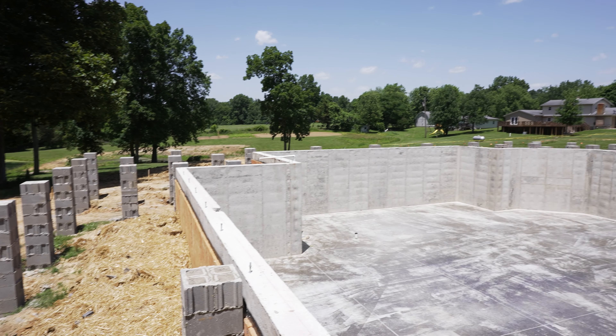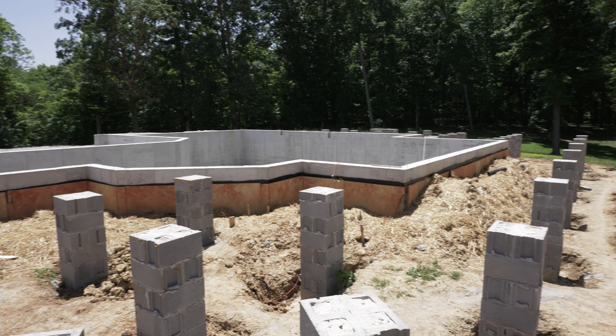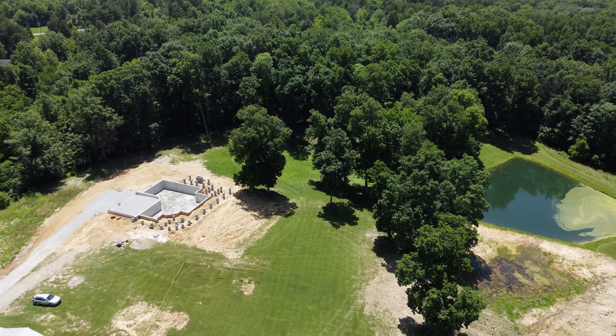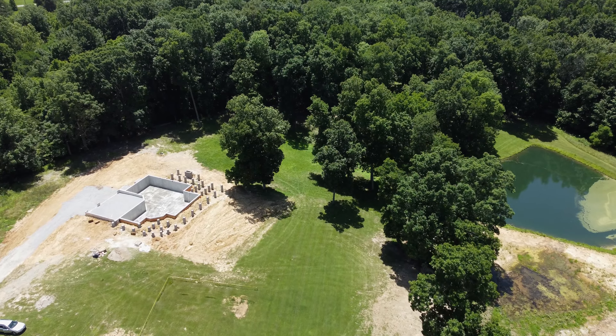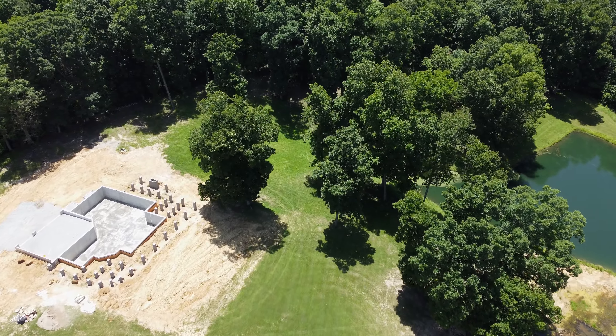We started this home approximately a month ago. Right now we're in the stage where my masons just finished up with the columns that you can see behind me here for the covered porch. The next step is going to be the framers. Framers will come in, frame the home up, get it prepped, and then from there we'll go from drywall to cabinets to paint and finish the job out.